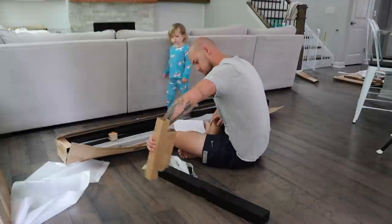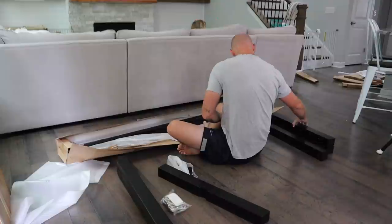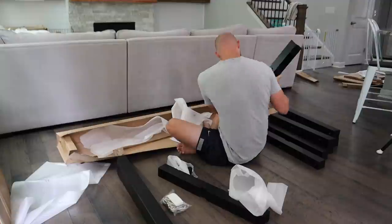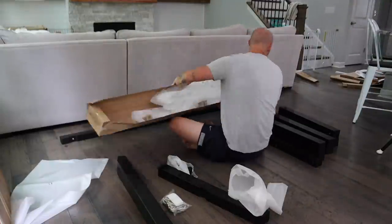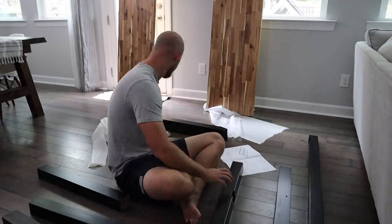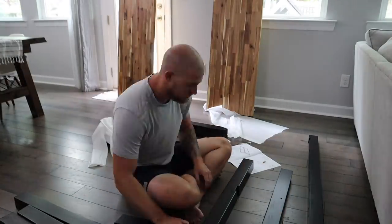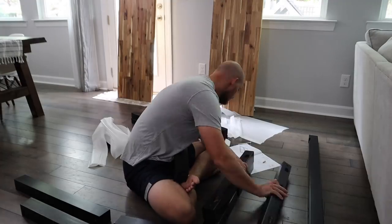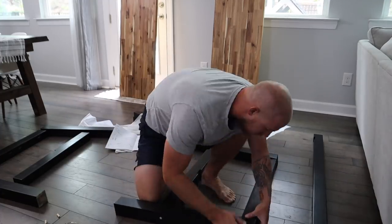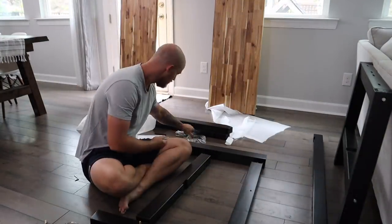I know I'm going to get questions about our old dining room table and why we're getting rid of it. Frank actually made that dining room table when we first moved into this house, almost three years ago. We love that table so much — he made it completely by himself, and I think that's honestly where his DIY projects started. Don't worry, the table is still in the family — Frank's parents are going to use it and we'll keep it in storage eventually.